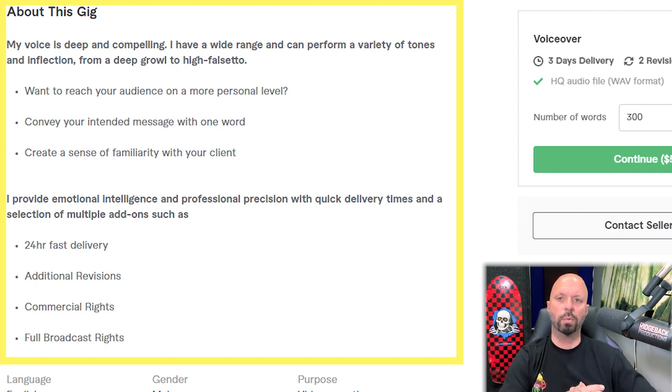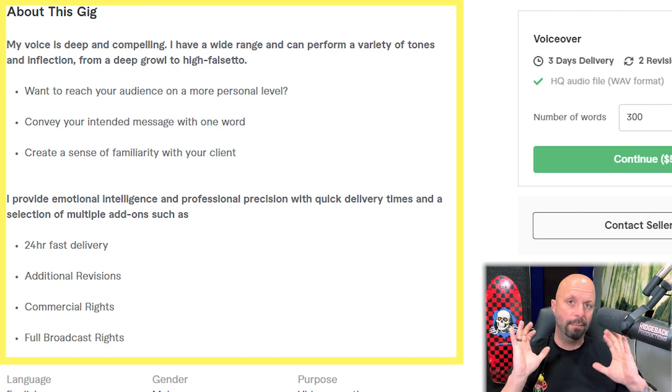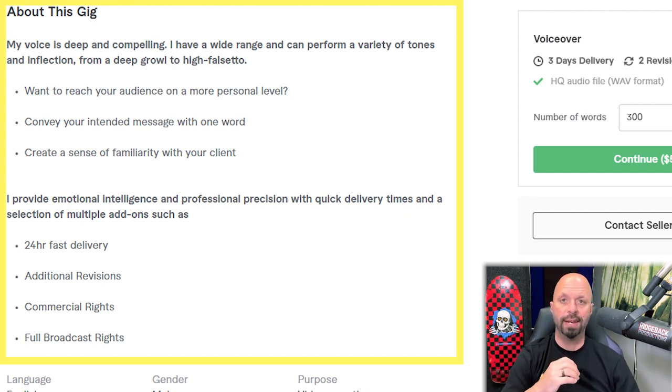Lines like 'convey your intended message with one word' — I don't understand if that's a question or a statement. 'Create a sense of familiarity with your client' — by what? I get what he's going for, but I'd like to see more targeted language. Ideally, switch everything to be client-based: 'You will receive precision with quick delivery times, a selection of add-ons such as 24-hour fast delivery, additional revisions, commercial rights, and full broadcast rights.' Make it sound like it's all about them.